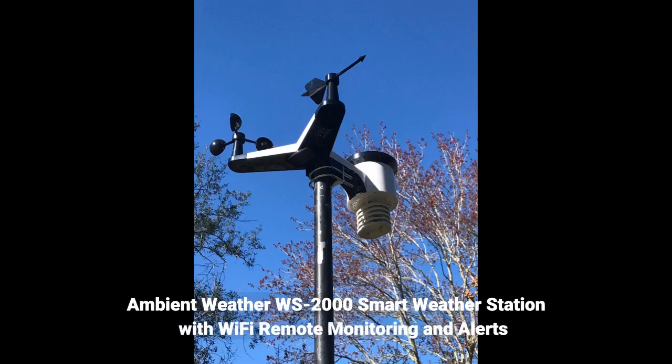Ambient Weather WS2000 Smart Weather Station with Wi-Fi Remote Monitoring and Alerts.